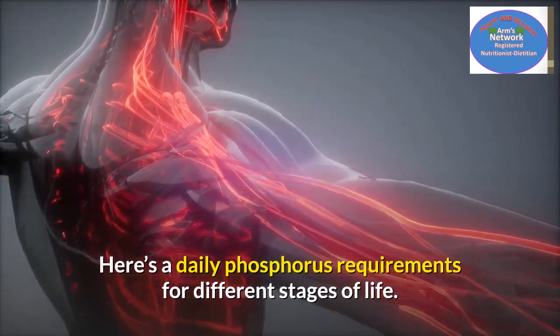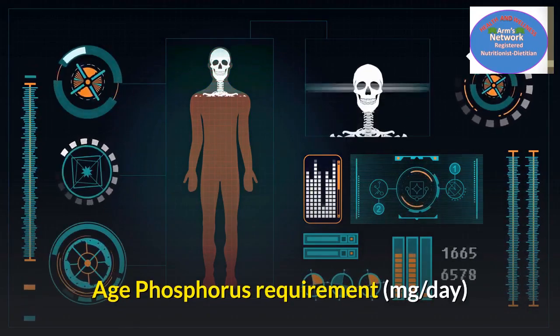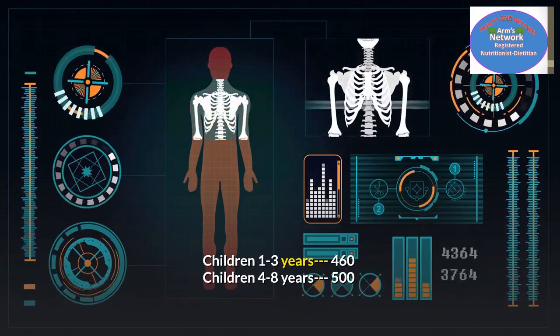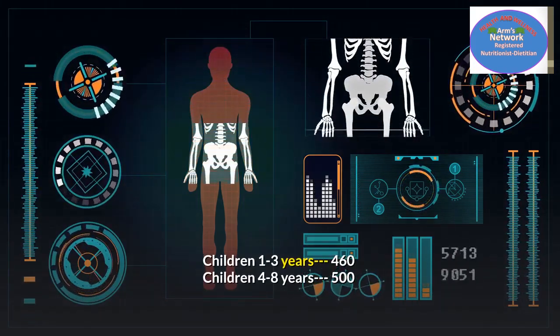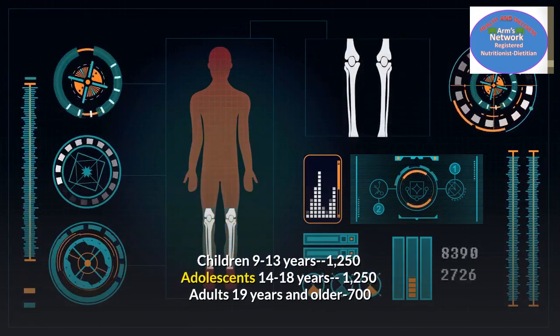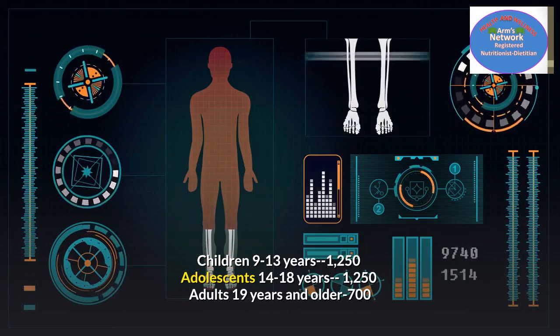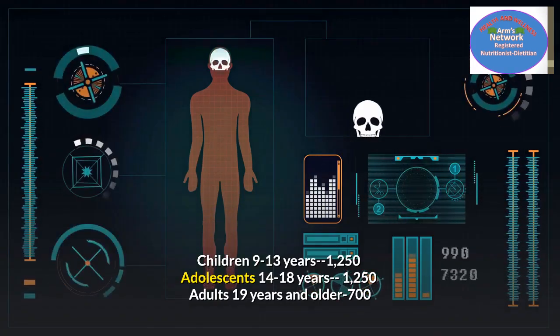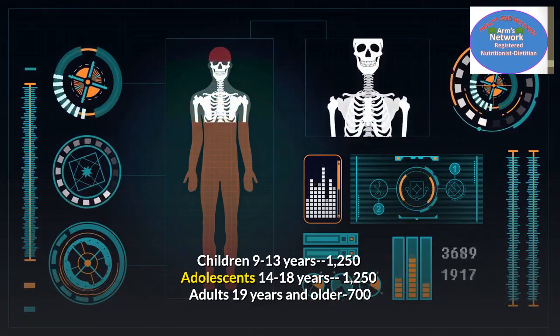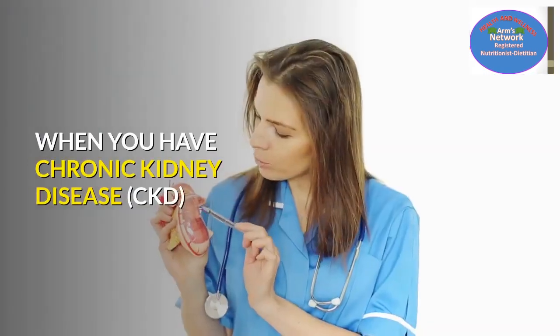Daily phosphorus requirements by age: children 1 to 3 years — 460 mg/day; children 4 to 8 years — 500 mg/day; children 9 to 13 years — 1,250 mg/day; adolescents 14 to 18 years — 1,250 mg/day; adults 19 years and older — 700 mg/day.